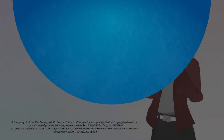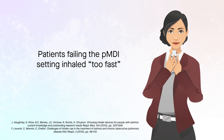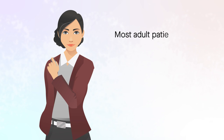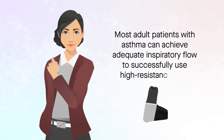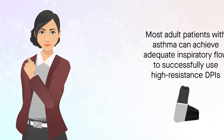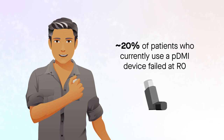Patients failing the PMDI setting inhaled too fast. Rapid inhalation with PMDIs is associated with poorer delivery of medicine to the lungs. This study demonstrates that most adult patients with asthma can achieve adequate inspiratory flow to successfully use high-resistance DPIs. However, nearly 20% of patients who currently used a PMDI device failed at R0, even after three assessments with coaching.